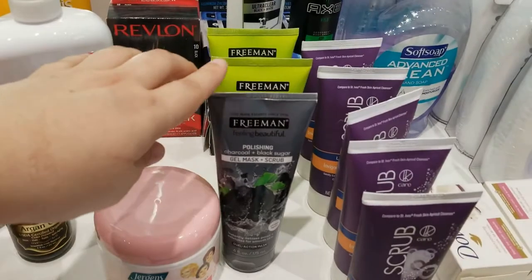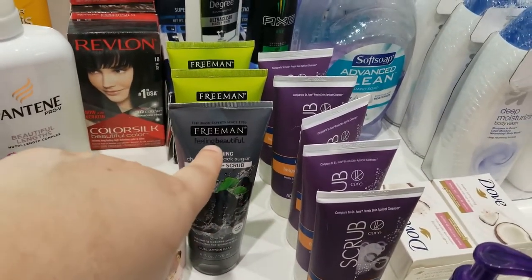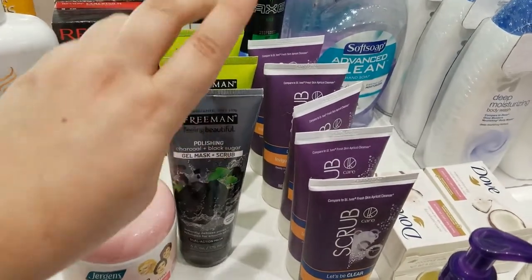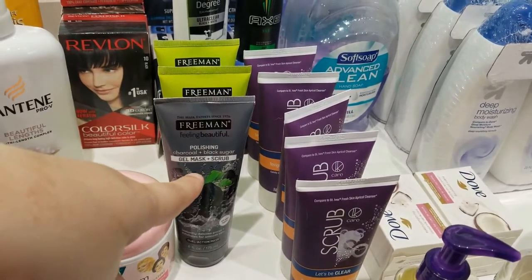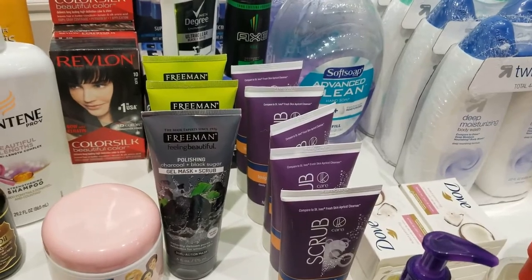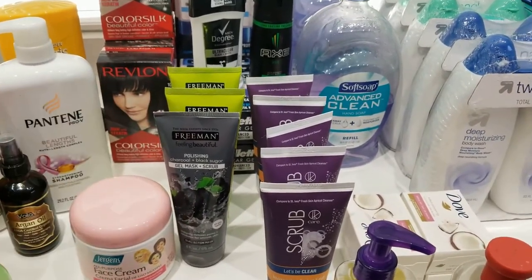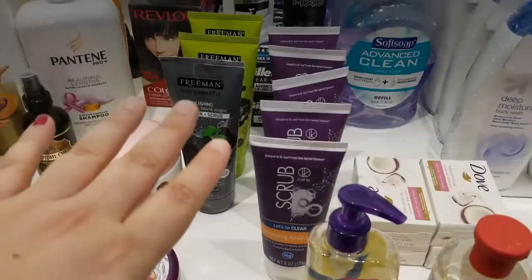For my face, this mask is around six dollars and these smaller ones are three dollars each — they're six ounces each, and I got four of them. With these four I'm probably going to have enough for the entire year, since I use one once or twice a week. Sometimes when Terrence isn't looking, I sneak a mask onto his face.